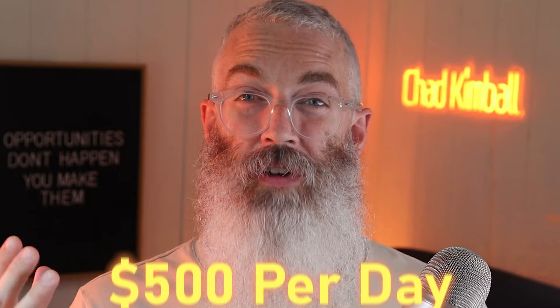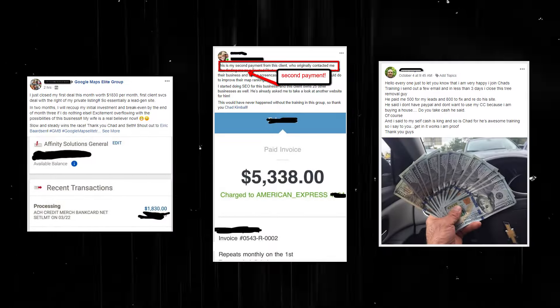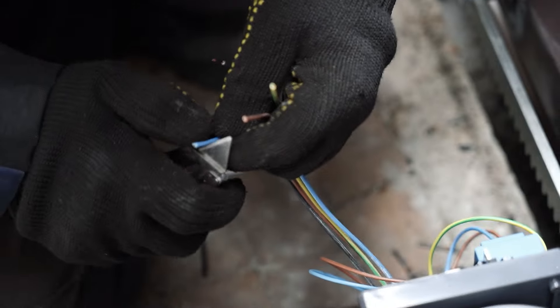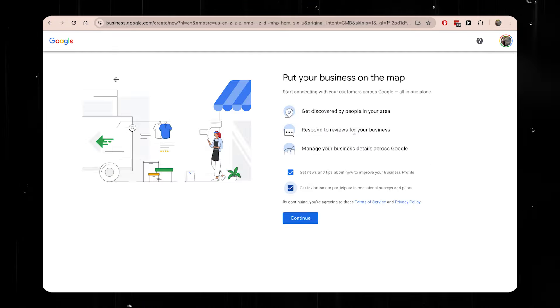You could do one of these every single day and be making $500 per day. Now let's go on to the third way to make money with Google search. This one probably makes the most money of any of the ones in this video. The first step is to pick a niche that is a phone-driven business — where customers don't come into the place of business but instead call them on the phone and the business owner comes to the customer. Think about a service business like a plumber or an electrician. You're going to go through the exact same process I showed in the last technique, where you go and register the business on Google.